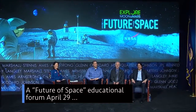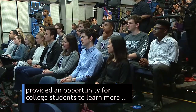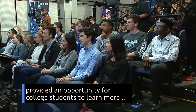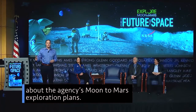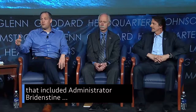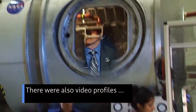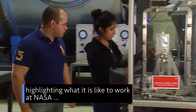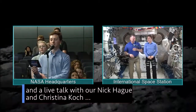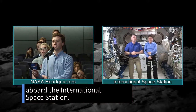A Future of Space Educational Forum on April 29 at NASA Headquarters provided an opportunity for college students to learn more about the agency's Moon-to-Mars exploration plans. NASA astronaut Tracy Dyson moderated a panel that included Administrator Bridenstine and other senior officials discussing the planned approach for going forward to the Moon. There were also video profiles highlighting what it is like to work at NASA, and a live talk with Nick Haig and Christina Koch aboard the International Space Station.